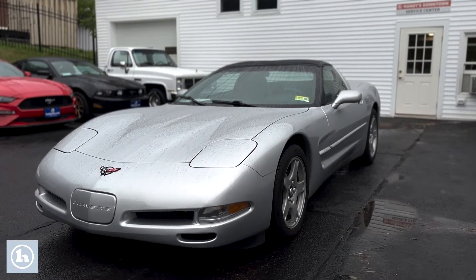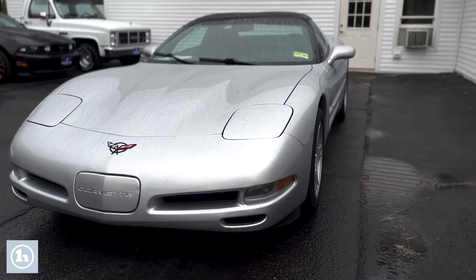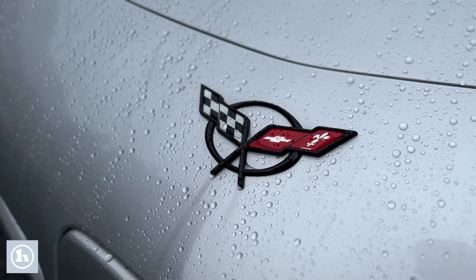How you doing Brian? My name is Chad. I'm a sales consultant with Handys downtown. I want to make a quick video to introduce myself and introduce you to this 1997 Chevrolet Corvette coupe.